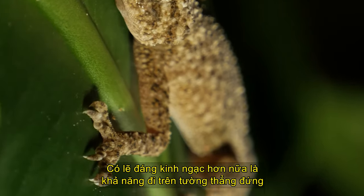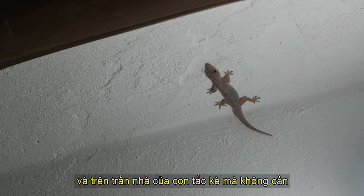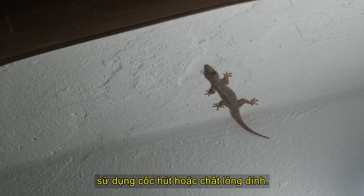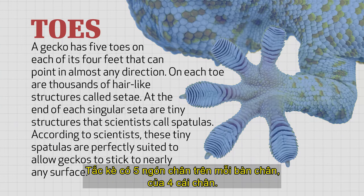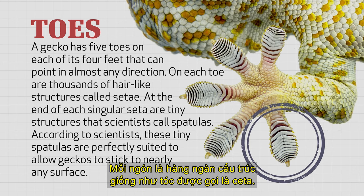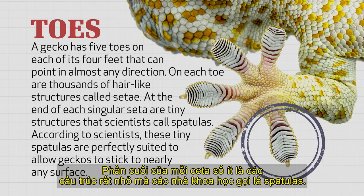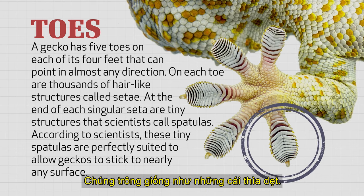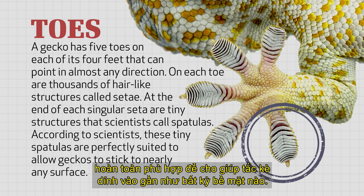Perhaps even more incredible is the gecko's ability to walk up vertical walls and across ceilings without the use of suction cups or sticky liquids. A gecko has five toes on each of its four feet that can point in almost any direction. On each toe are thousands of hair-like structures called setae. At the end of each singular seta are tiny structures that scientists call spatulas — they look like spatulas — and according to scientists, these tiny spatulas are perfectly suited to allow geckos to stick to nearly any surface.